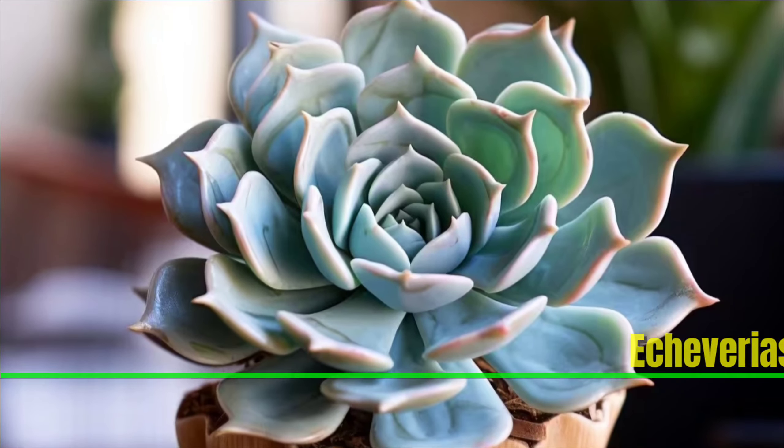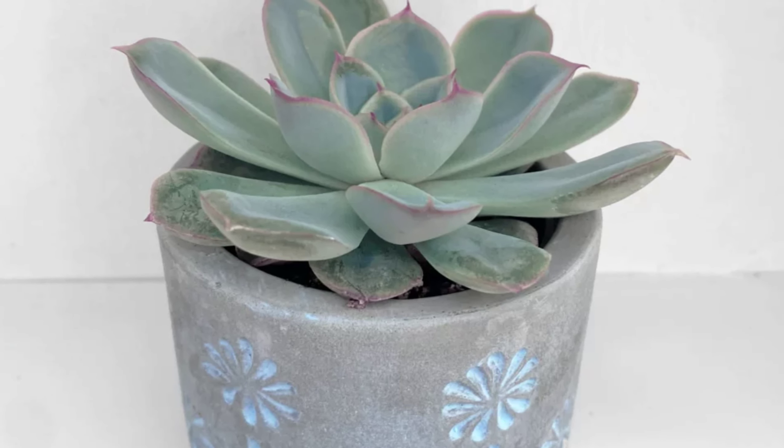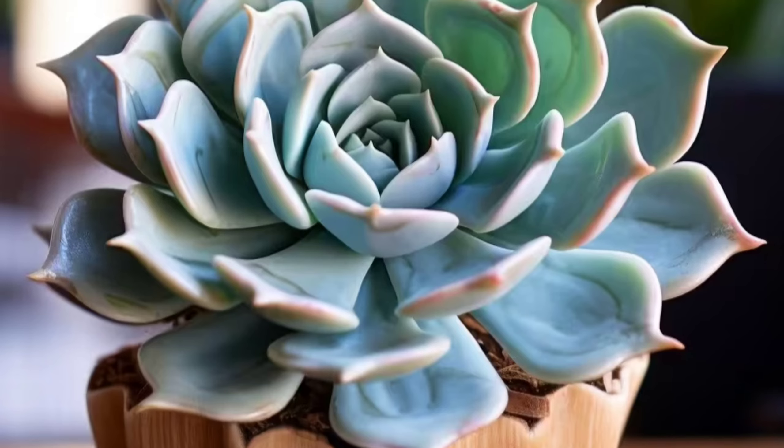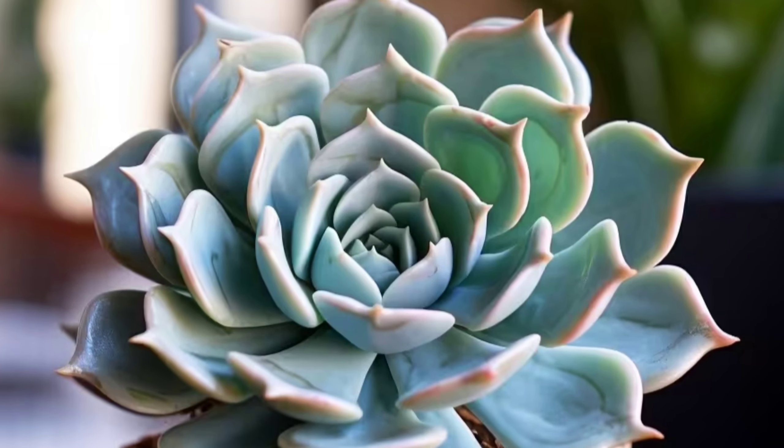Echeveria: Echeveria is a captivating rose-shaped succulent which makes an ideal indoor plant for the living room. These greens boast a variety of hues. Much like caring for roses, provide well-draining soil and ample sunlight.